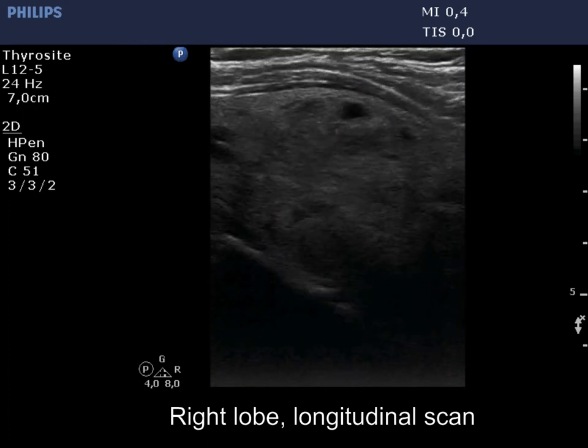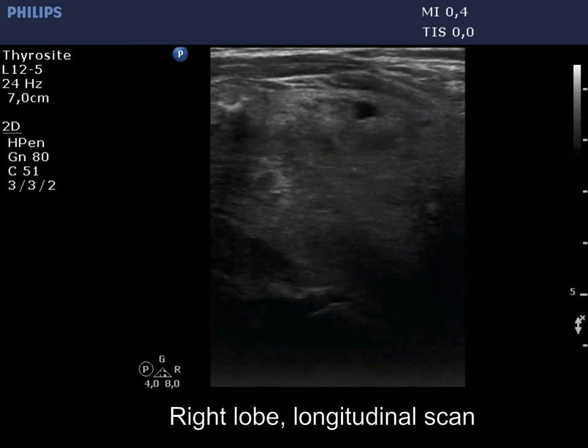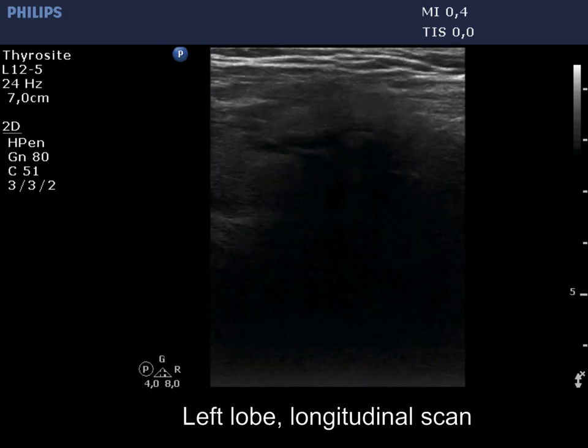The lower pole is not visible even while the patient swallowed. The left lobe is normal sized and has a small hypoechoic nodule.